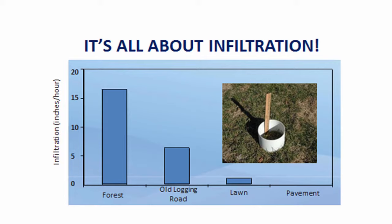In more natural areas, water is able to infiltrate into the ground. This chart shows infiltration rates in inches per hour for different surfaces. Forests allow for much greater infiltration than even a lawn would, while impervious surfaces like pavement offer no infiltration at all.